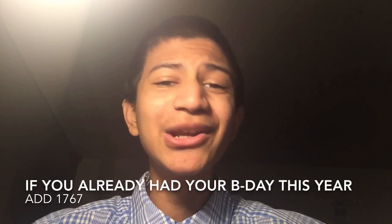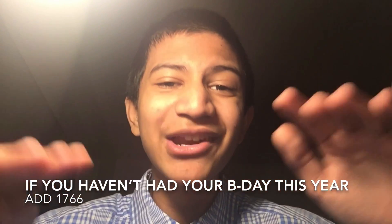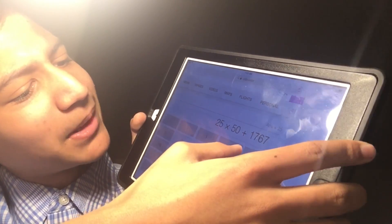Do not click the enter button yet, guys. If you already clicked the enter button, rewind this video and watch it again. If you already had your birthday this year, add 1767. If you haven't had your birthday this year, add 1766. Here is my result: 25 times 50 plus 1767.